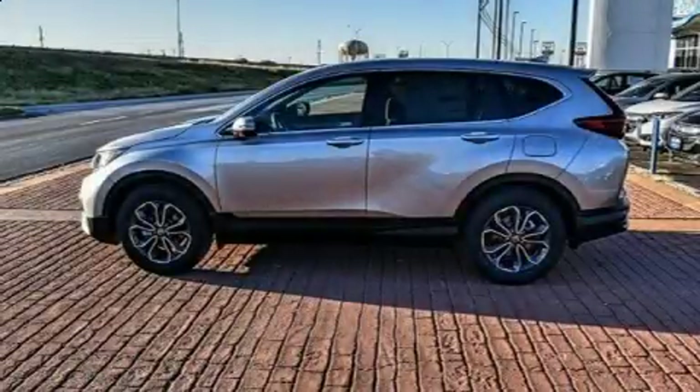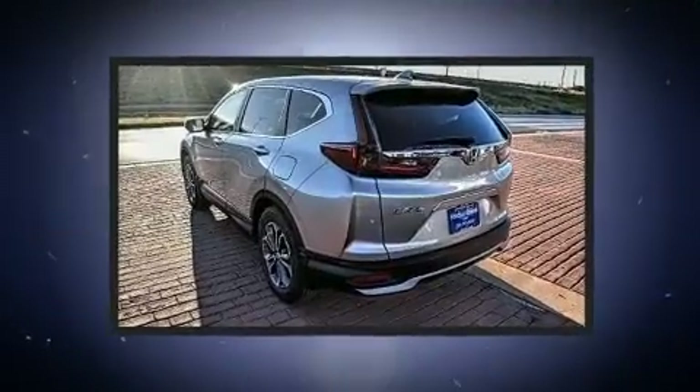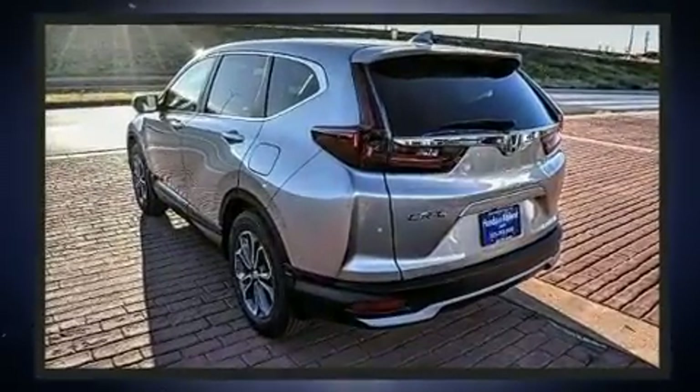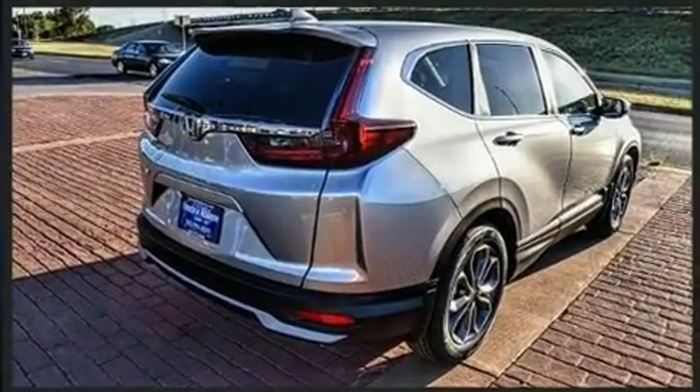Step into the 2020 Honda CR-V. It features a continuously variable transmission, front wheel drive, and an efficient four-cylinder engine. A turbocharger is also included as an economical means of increasing performance.